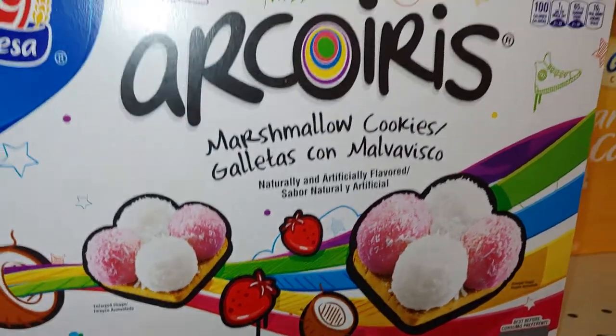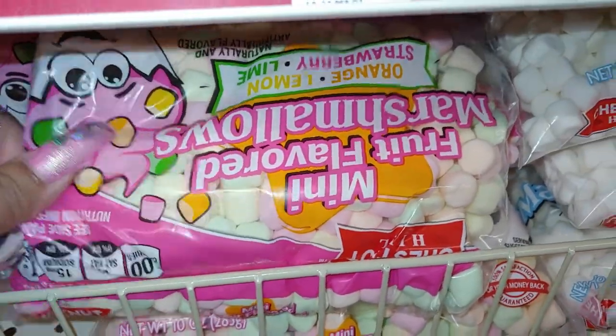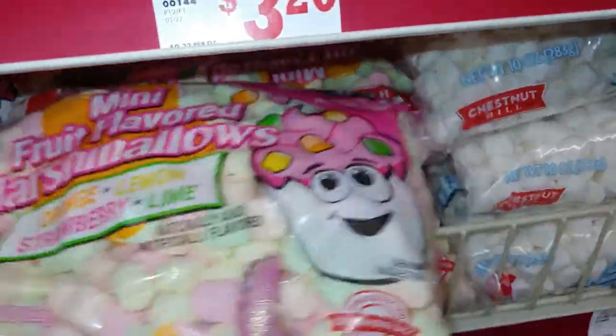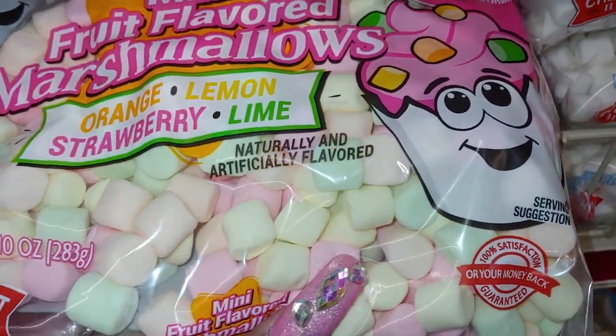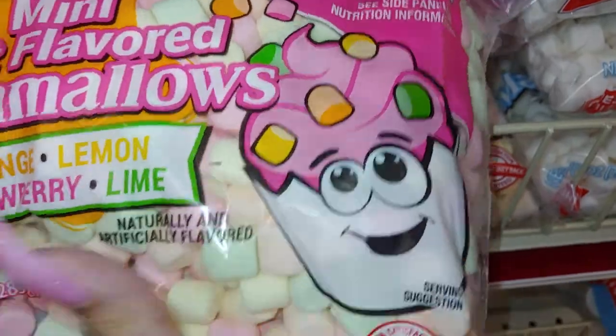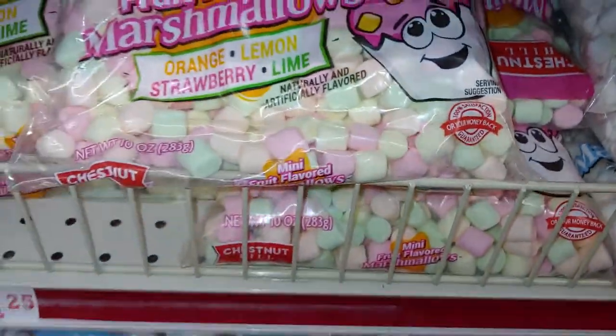Strawberry — I like the packaging! The mini fruit flavor with marshmallows — look at those pastel colors: orange, lemon, strawberry, lime. Little baby marshmallows, so cute. Look at that big huge cupcake with the pink frosting. And these are $1.25.